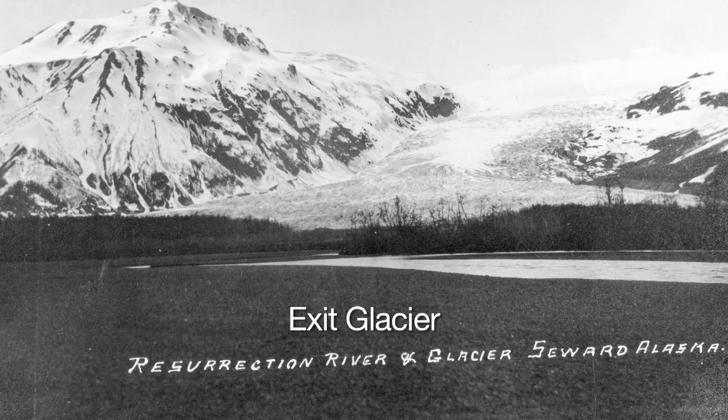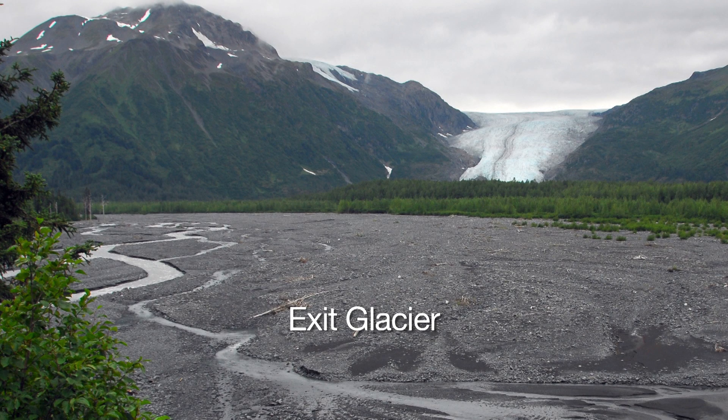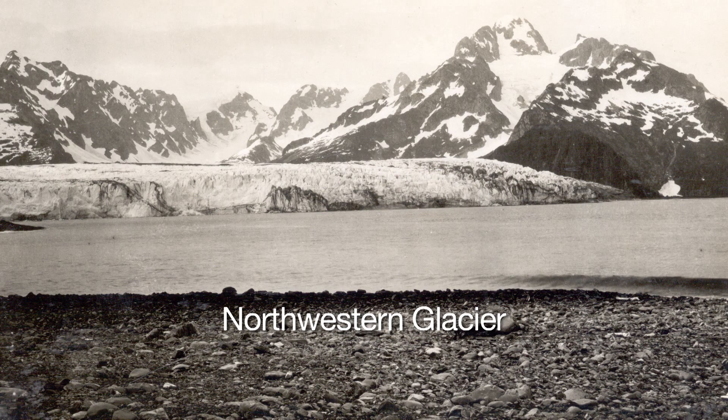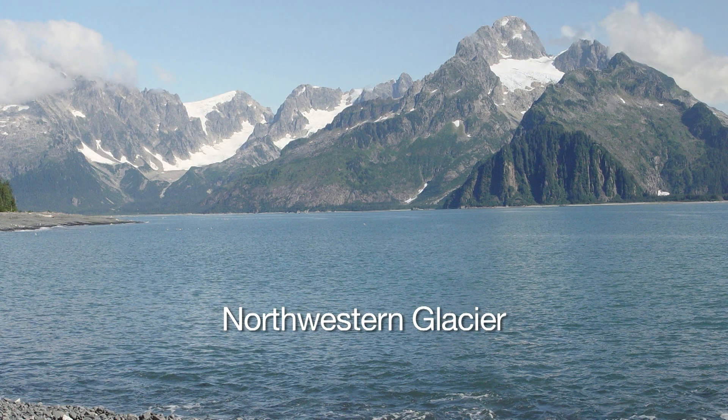One of the most compelling things we do to document glacier change is simply take photographs. We've had repeat photography projects here at the park. They may not give you the most accurate data in terms of mass or specific measurements, but what they do give you is a visual representation that can't be argued with. It really requires no interpretation.